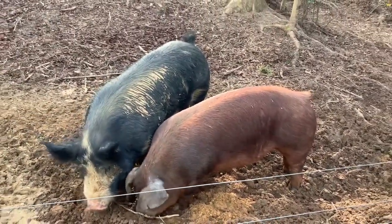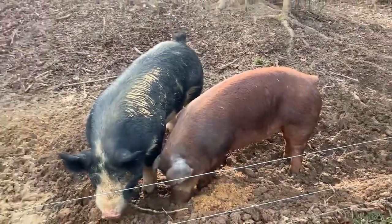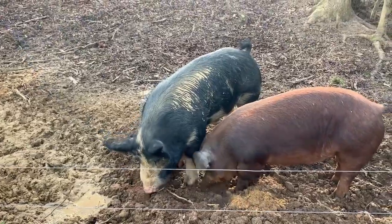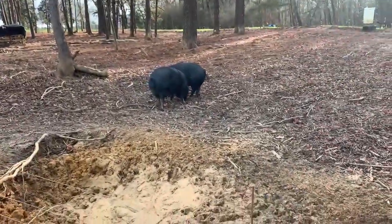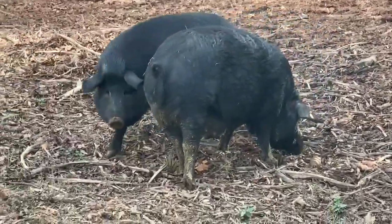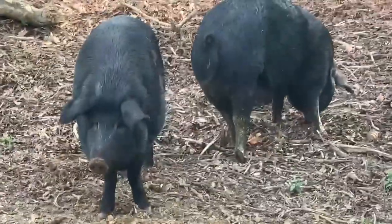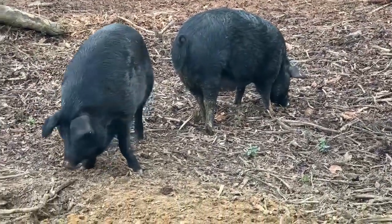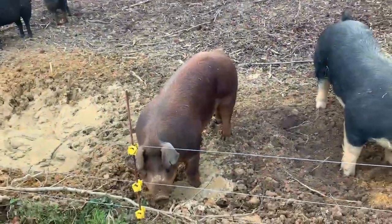The ideal situation would be to have some piglets, then two months later have some more, two months later have some more, so they're spread out from a sales standpoint. These mamas are purebred Mulefoot pigs, which is a heritage breed we're quite happy with. We'll probably sell some of those off as piglets — we've never sold piglets before — and keep some to raise out for halves and wholes.